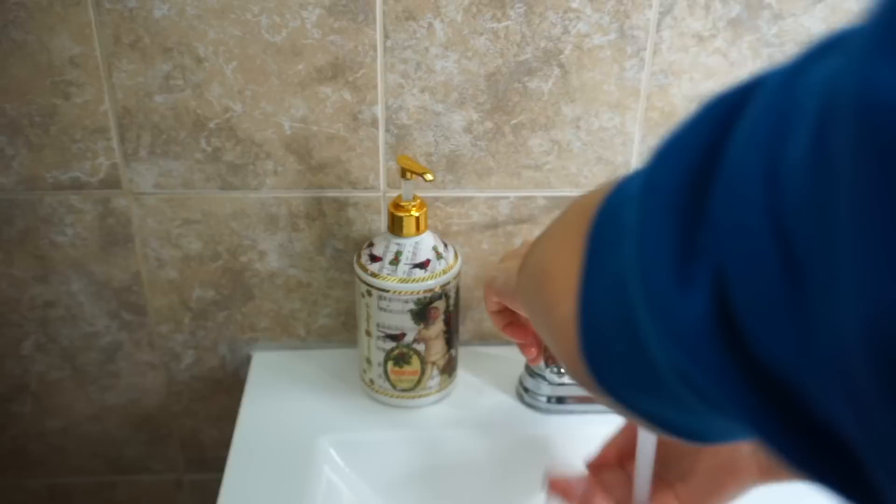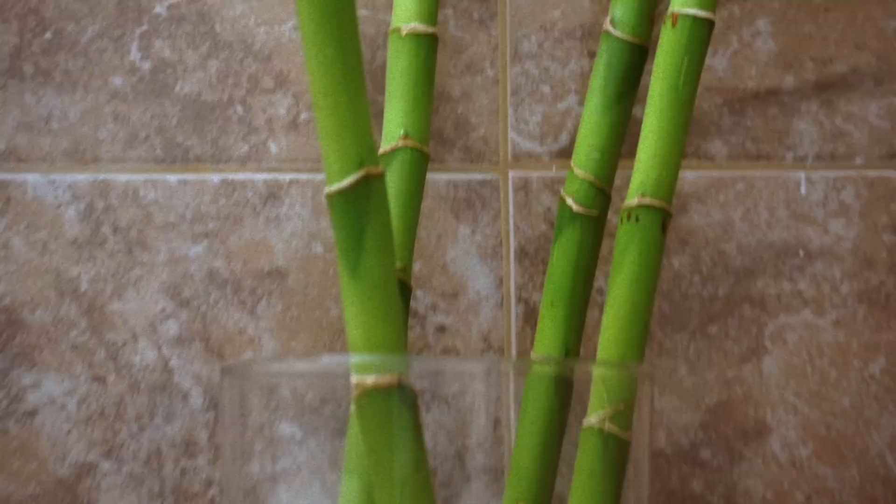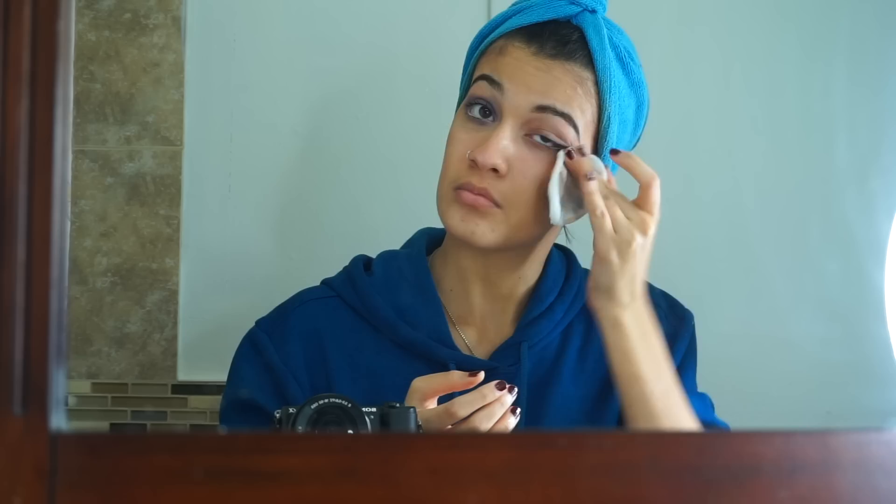Next I'll be taking the Caudalie Paris cleansing water makeup remover, then taking an exfoliating pad, spraying some of that on it, and removing my makeup. I love this makeup remover — even though it's a little expensive, it does its job quickly and effortlessly. I could just use one pad and remove my whole makeup. The only downside is that it burns your eyes, but other than that this makeup remover is amazing.